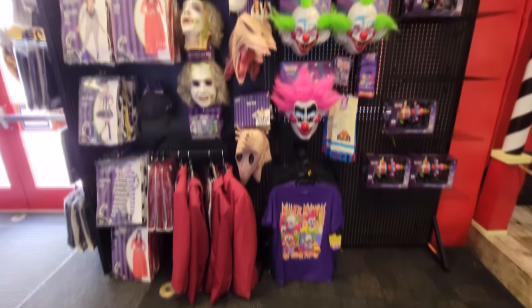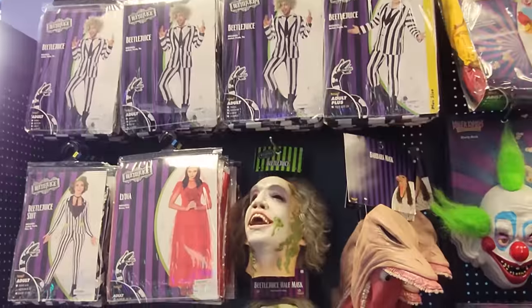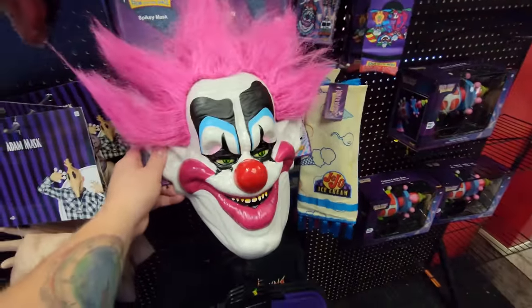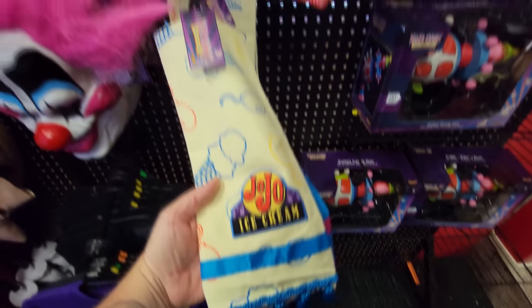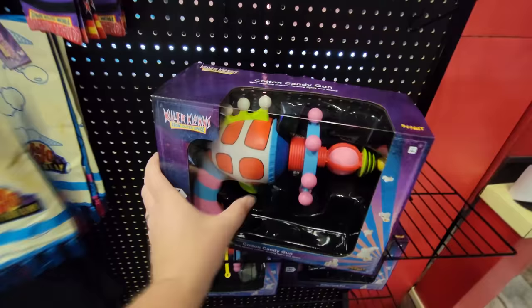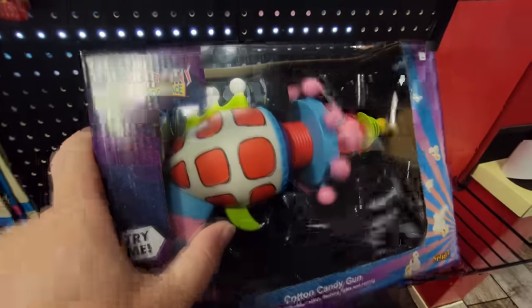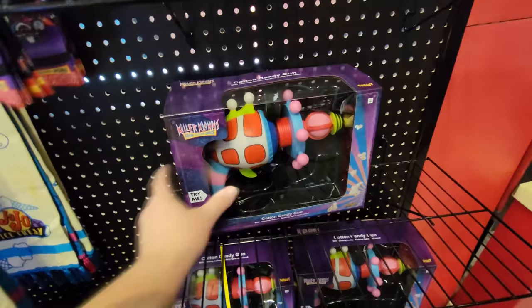Here we have a whole bunch of killer clown stuff and Beetlejuice. We have the shorty mask and the spiky mask. And look at this — a Jojo ice cream towel. We also have the killer clowns from outer space cotton candy gun. That is so awesome. I love that so much. I love the sounds it makes.